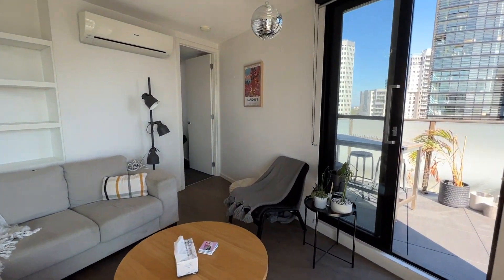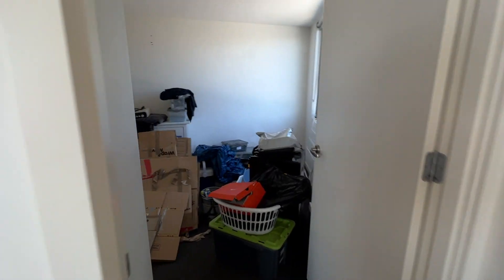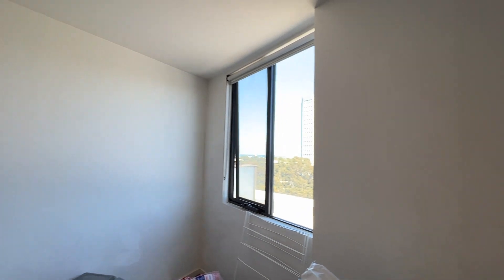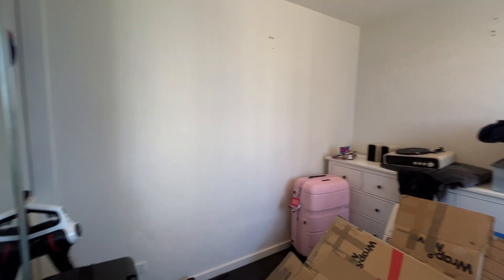On the other end, this is the second bedroom, which the current tenant is not using at the moment. They are packing, so please disregard all these things — it will all be taken out. It has a built-in wardrobe as well, and a window for lots of natural sunlight coming through.